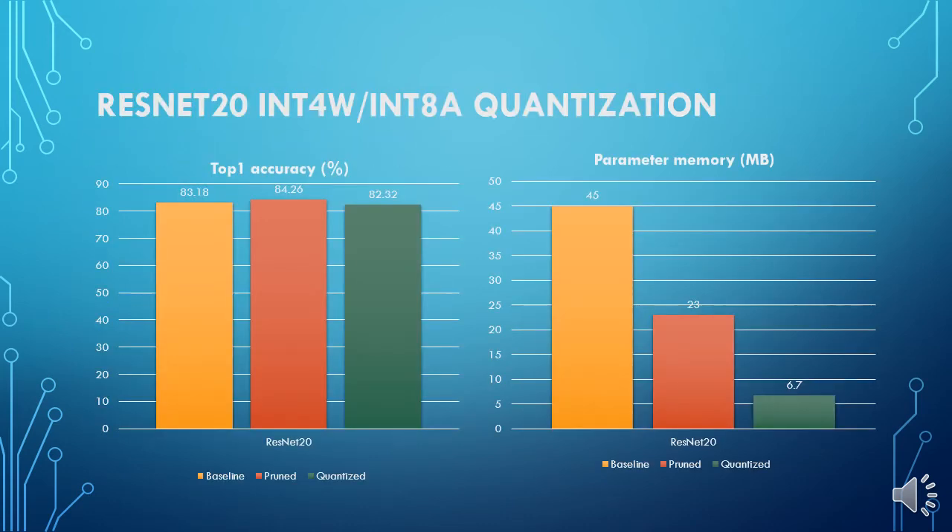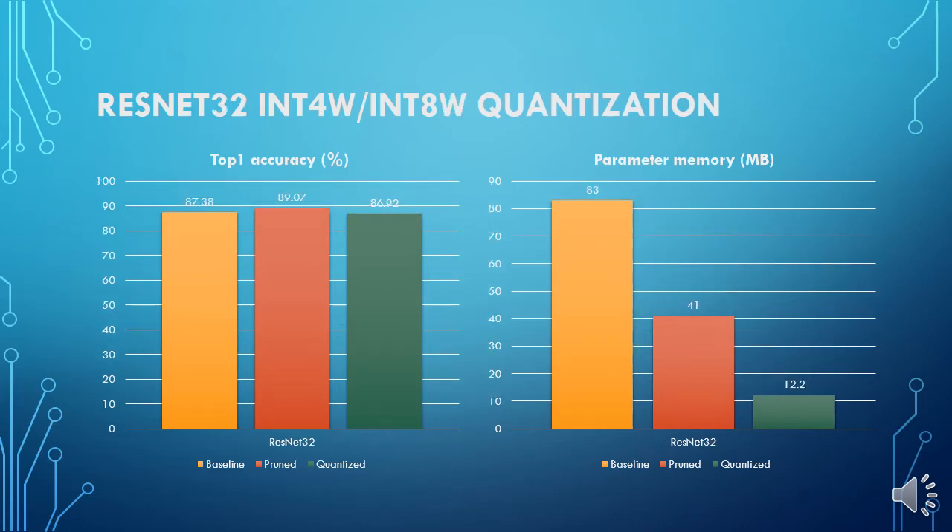Let me show you some examples. In this case, we have used mixed precision mode, where weights were encoded to integer 4 and activations to integer 8. The model was trained from scratch on ImageNet dataset, then pruned and quantized, and finally evaluated on the test dataset. You may notice that there is very minor accuracy degradation, but we greatly reduced memory consumption and increased inference speed. We have also performed tests on larger models with the same results.